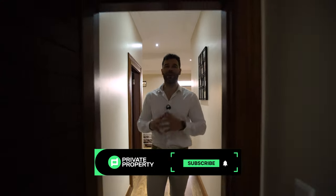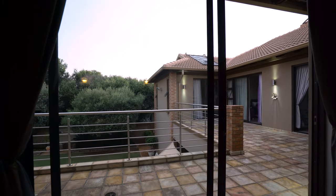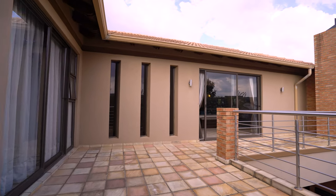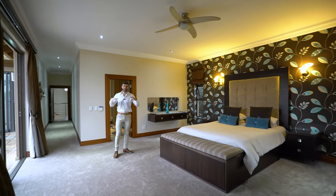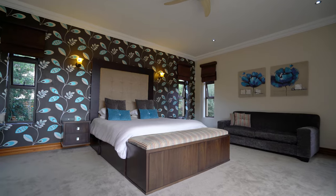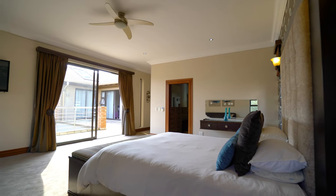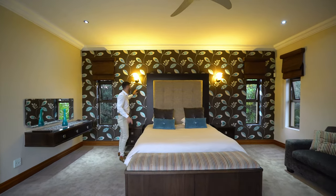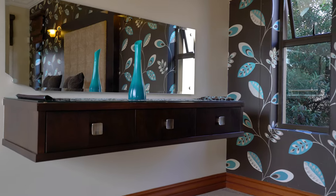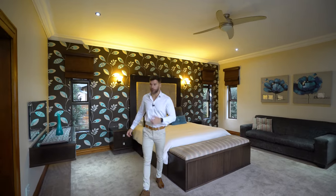A long hallway leads into the master suite — the most well-equipped bedroom in the house. Sliding glass doors let in light and give access to the balcony, with two other windows on each wall making the room light, airy, and spacious. A ceiling fan sits above thick plush carpet — a pleasure to walk on. The feature wall frames the bed beautifully, with space for a TV, a walk-in closet, and an ensuite bathroom.